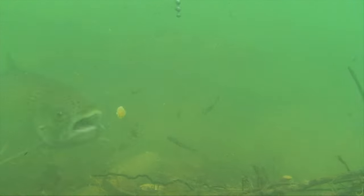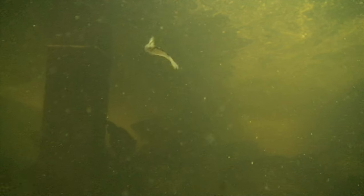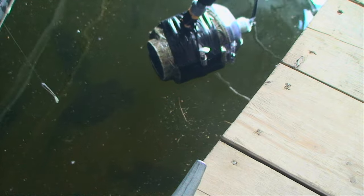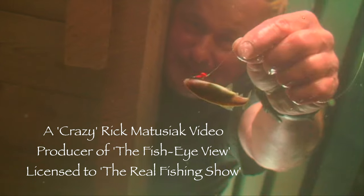Without question, the very best overhead cover is man-made. While respecting private property, docks, anchored boats, and boathouses are classic places to find fish on any lake. Bear in mind these are wild fish on a pressured cottage lake, and certainly not pet fish at the dock. Even so, this is exactly how we're able to film in this situation. Bottom line: when you put the right type of cover between yourself and the fish, you can get away with anything.